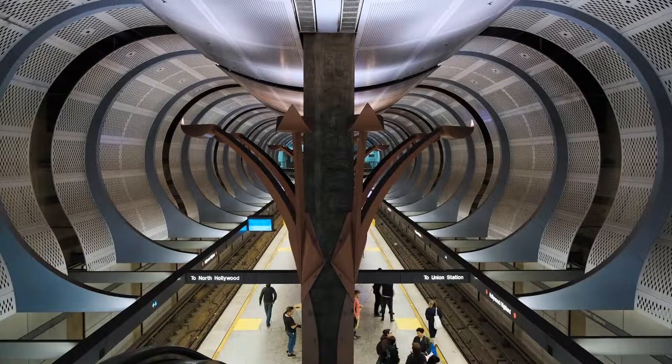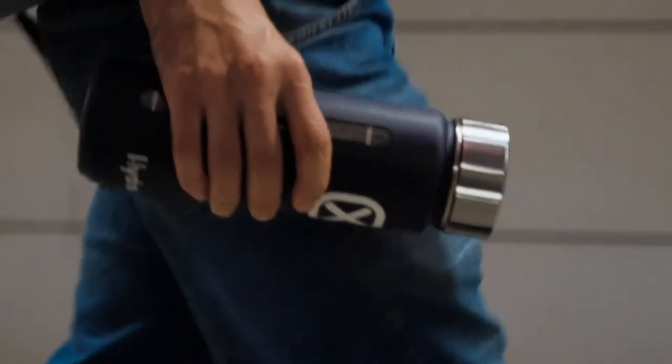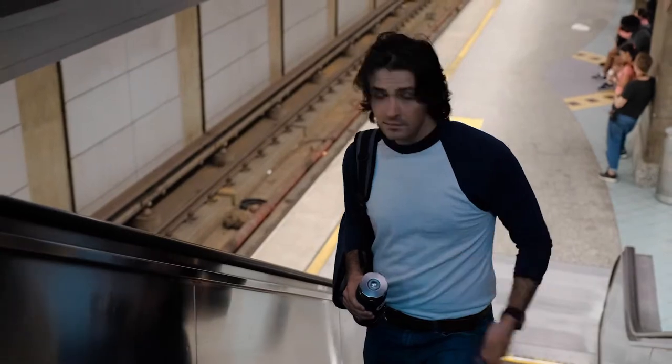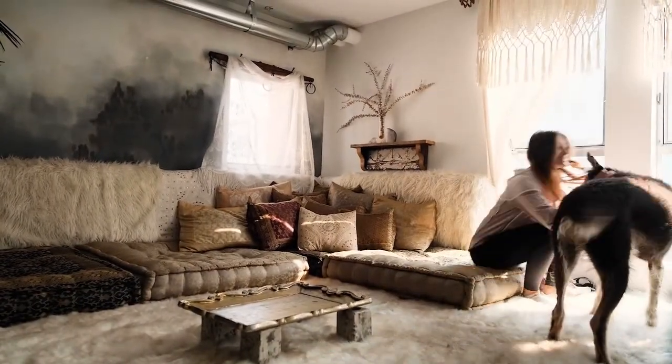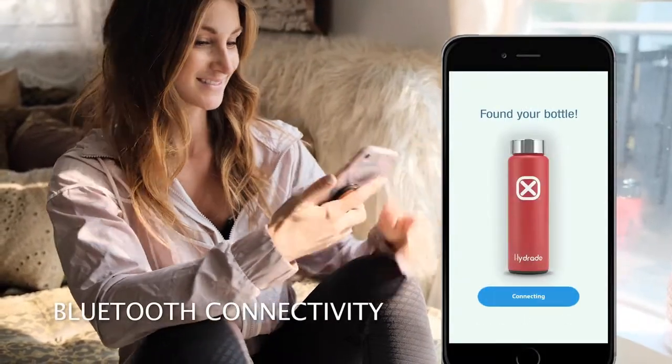Meet the Hydrade Bottle, a revolution in hydration technology. An insulated water bottle meets a smartphone. With user-friendly software, Hydrade makes it easy to sync to your smart devices. Just pair it once and you're good to go anywhere your adventures take you.